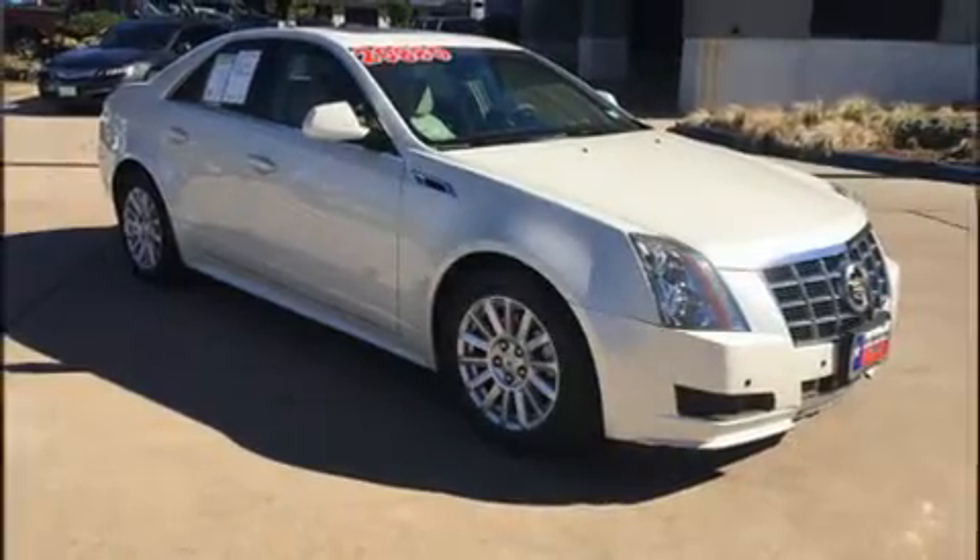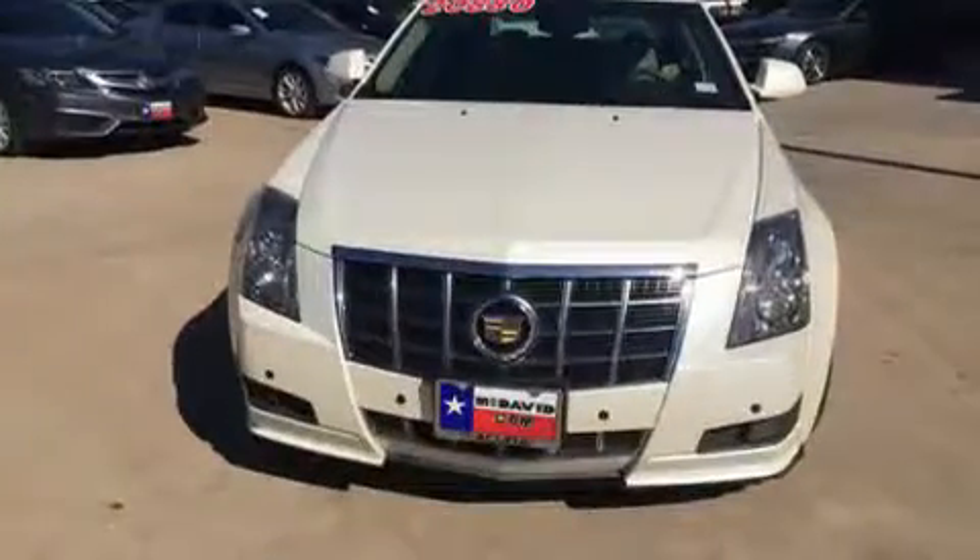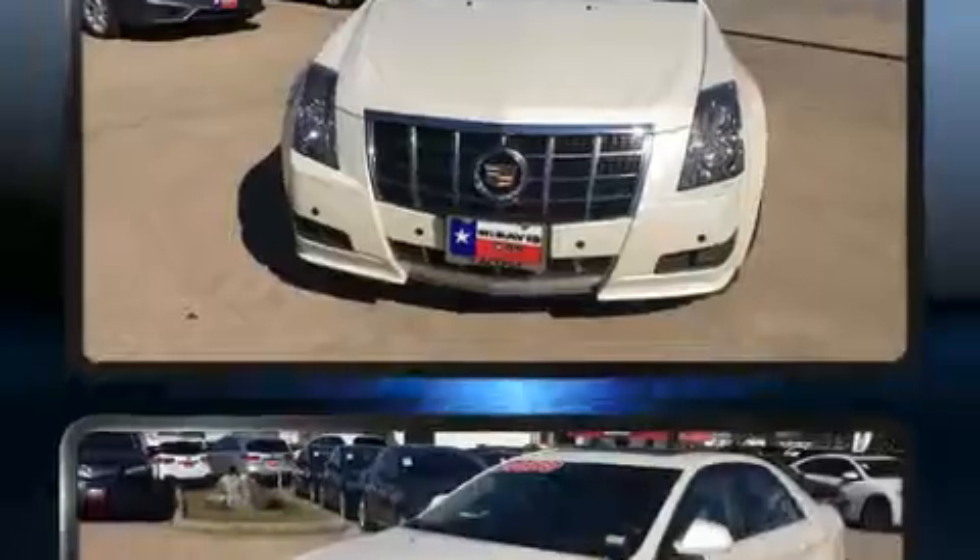Introducing the 2012 Cadillac CTS. With fewer than 50,000 miles on the odometer, this four-door sedan prioritizes comfort, safety, and convenience.